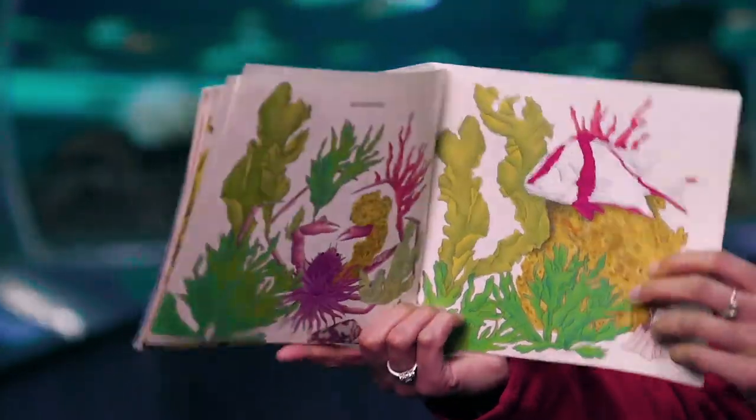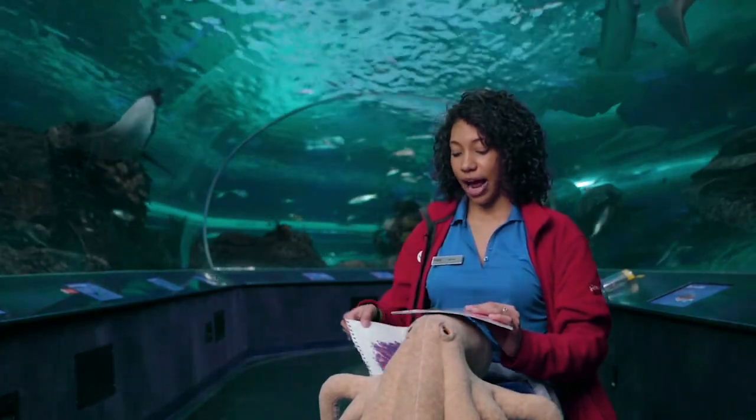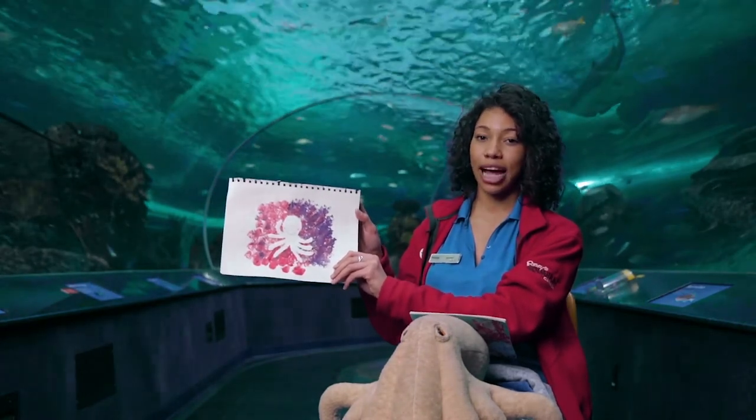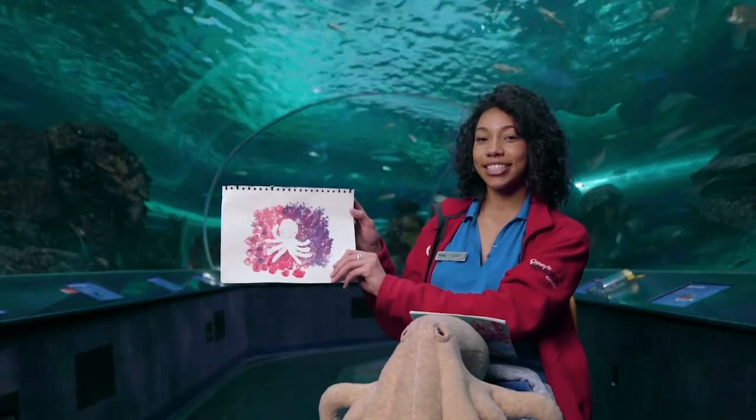The end. If you liked this book, we also have a craft. You can find instructions on how to make this craft at our website at Ripley's Aquariums. See you next time!